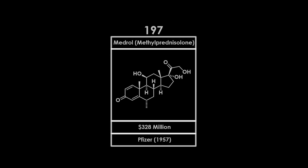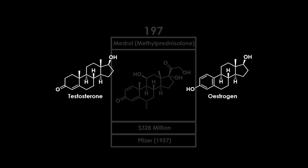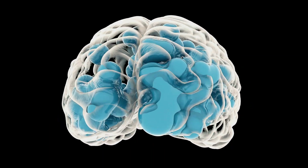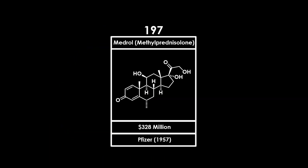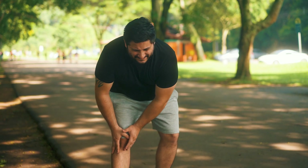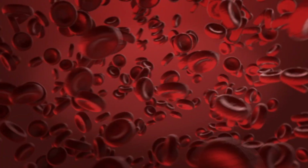At 197 on this list, with a revenue of $328 million, is Methylprednisolone, sold under the brand name Medrol. Methylprednisolone is a synthetic corticosteroid that is distinct from the well-known sex steroids, such as testosterone and estrogen. Corticosteroids are naturally produced in our adrenal glands and play a role in regulating inflammation and other physiological processes. Methylprednisolone is commonly prescribed for its anti-inflammatory or immunosuppressive effects, with the latter being used to treat lymphoid leukemia.